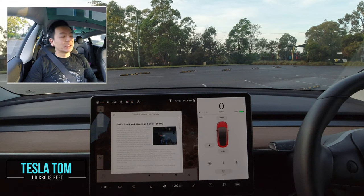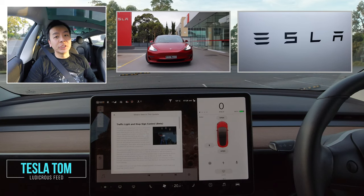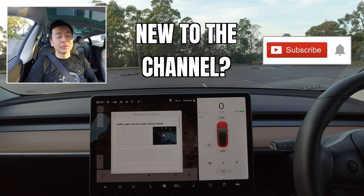Hey everyone, you're with Tesla Tom. Thanks so much for joining us on my YouTube channel where I talk about all things Teslas, electric vehicles, and renewable energy. If this is your first time to the channel, I'd really appreciate it if you hit that red subscribe button — that way you stay informed of what's happening and it also helps my channel grow.